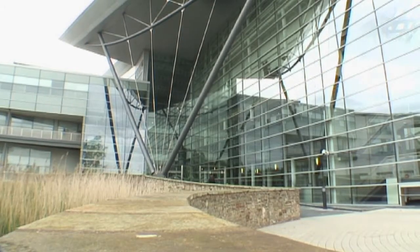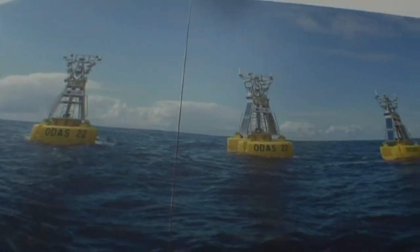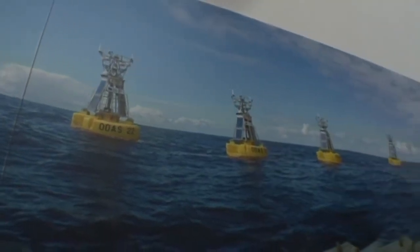The Met Office is the UK's National Weather and Climate Service. We're responsible for gathering the data on weather and climate from around the world. We forecast the weather for the UK and the world for the next few days and few months, and we predict the results of our greenhouse gas emissions for climate change on into the future. And let's go and have a look at how we do that.